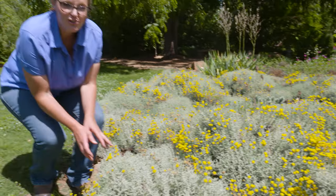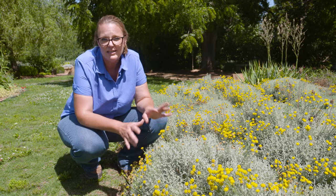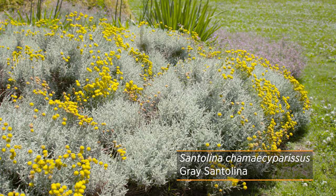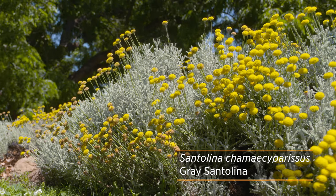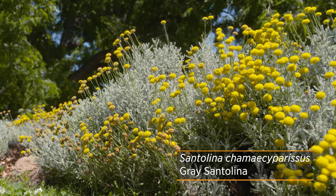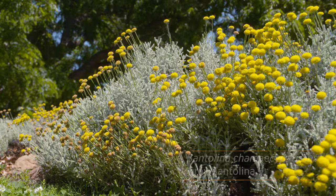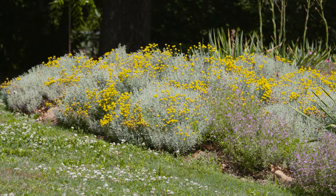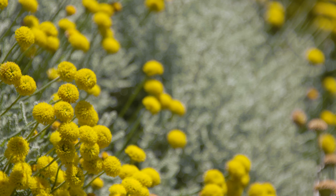I've got another great drought-tolerant plant I want to share with you. This is called Gray Santolina. We have it growing here in our rock garden because it does like good rocky soils with good drainage. It's got that gray foliage, and usually that's a telltale sign of a plant that is drought-tolerant. It can handle our Oklahoma heat and those drier soil conditions as we head into the summer months.